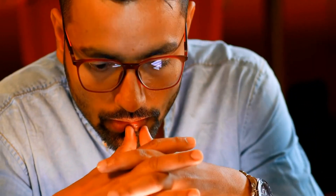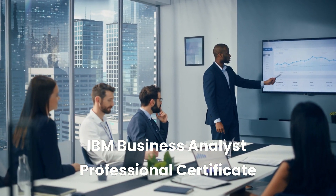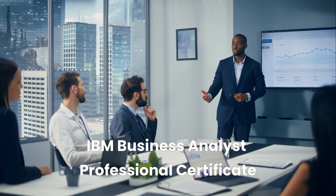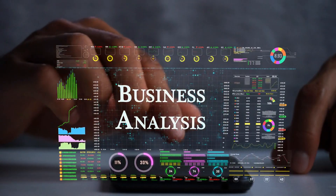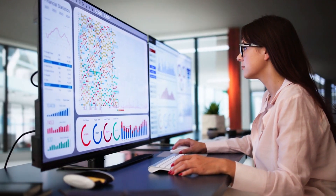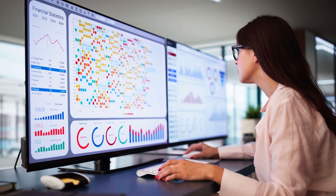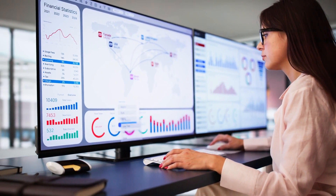Let's kick things off with one of the most versatile programs on the list: the IBM Business Analyst Professional Certificate. This course is ideal for anyone looking to bridge the gap between business strategy and data-driven decision-making. You'll learn how to work with data, use Excel and SQL, and build your communication skills to thrive in analyst roles. Graduates are prepared for entry-level jobs like business analyst, data analyst, or systems analyst, with career salaries often starting around $70,000 or more.